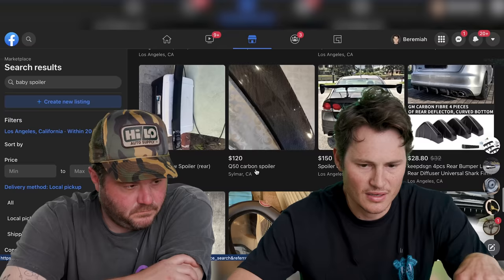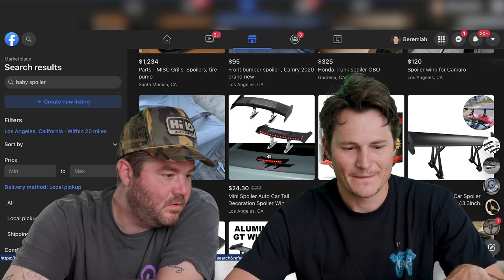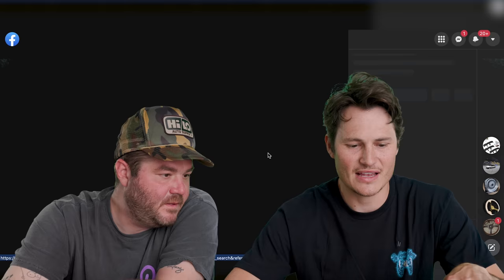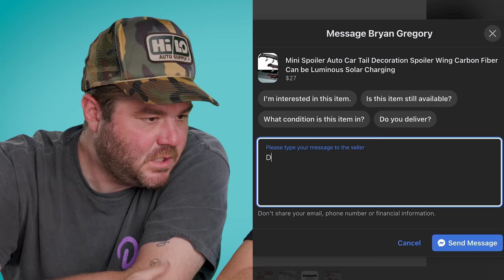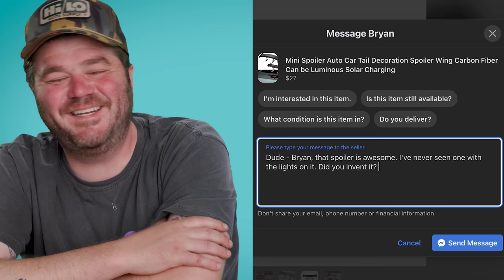One thing I always see pop up on Facebook Marketplace is a tiny spoiler. I want one that someone's already bought and regretted. Oh, this one's sick — it has little LEDs in it, with a solar panel. Brian, gotta say my man, that spoiler is awesome. I've never seen one with lights on it. Did you invent this? I'll give you $50 cash in hand.